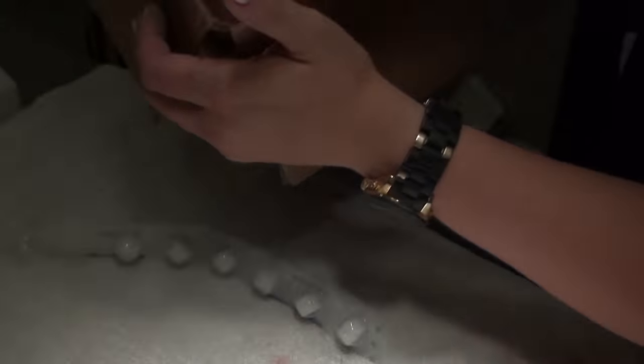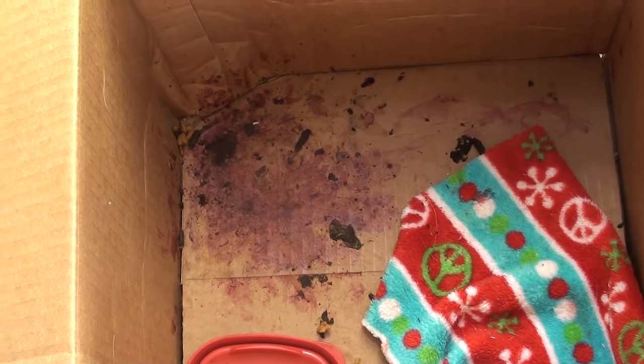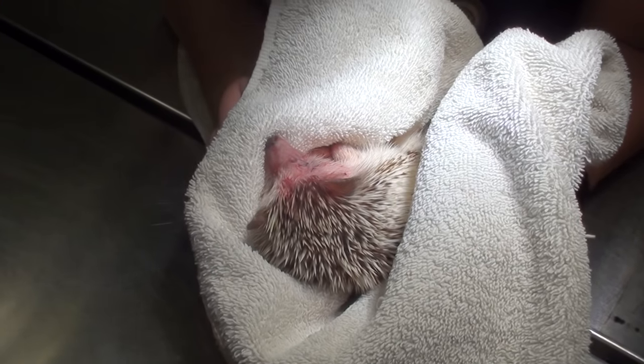It's time to wake him up and hopefully he'll have minimal bleeding. I wanted to show you the box he came in — look at how much blood. That's a lot of blood loss for a tiny hedgehog.